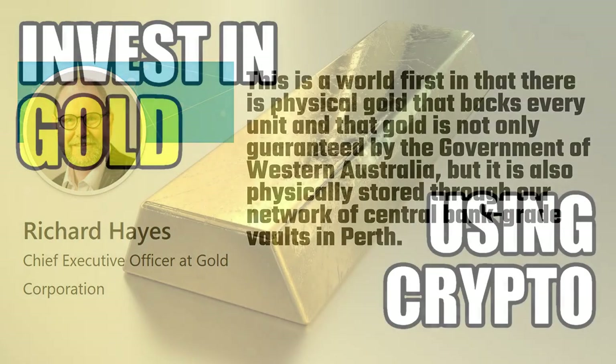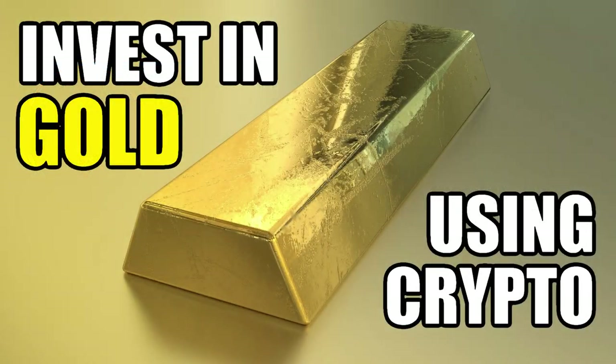That's it for me. I hope you've enjoyed this video. Personally, I don't currently invest in gold, but now that it's becoming so much easier, I may just consider it in the not-too-distant future. Thanks for watching.